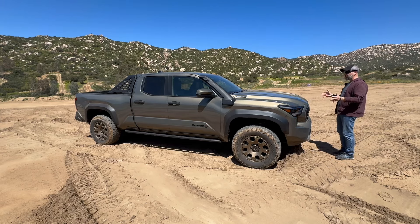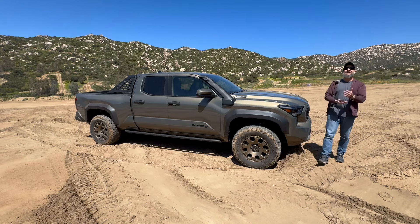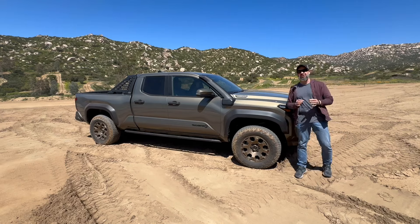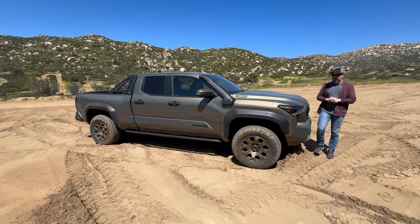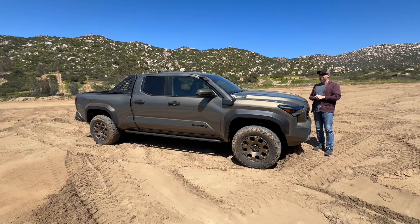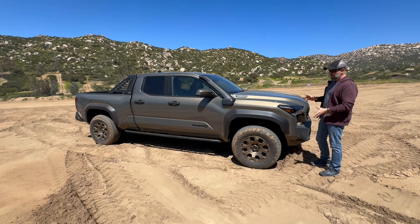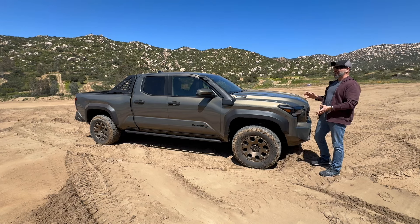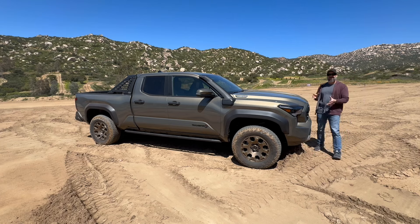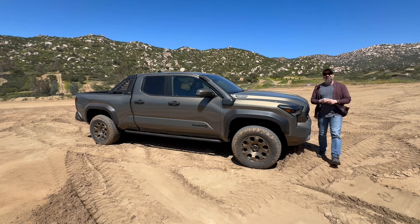The DNA of this truck — of the Tacoma — is absolutely intact, meaning that when you look at it you immediately know that it is a Tacoma. Just like the new 4Runner, it is unmistakably exactly what it is. Some people may think the visual evolution is a little timid, but the fact of the matter is there's nothing timid about this. It's got all the attitude, all the beefiness, everything built to purpose.